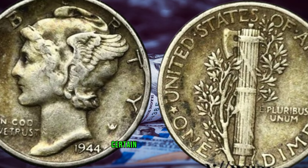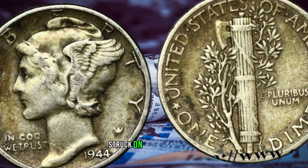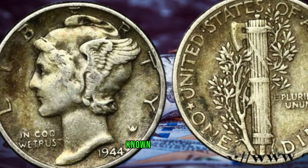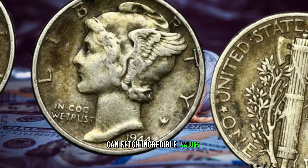What sets certain 1944 dimes apart is a fascinating anomaly — there are instances of a few dimes being mistakenly struck on silver planchets intended for the next year, 1945. These rare coins, known as 1944-D steel dimes, are the stuff of legends and can fetch incredible values.